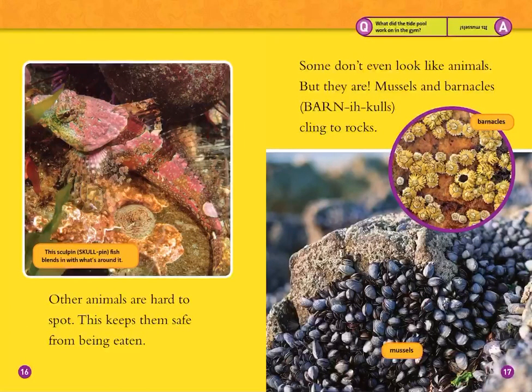Other animals are hard to spot. This keeps them safe from being eaten. Some don't even look like animals, but they are. Mussels and barnacles cling to rocks. This sculpin fish blends in with what's around it.